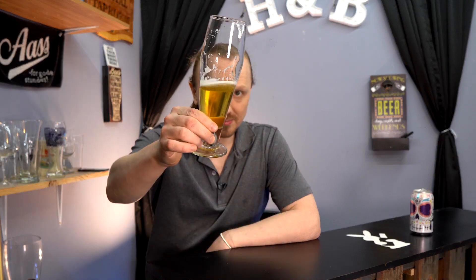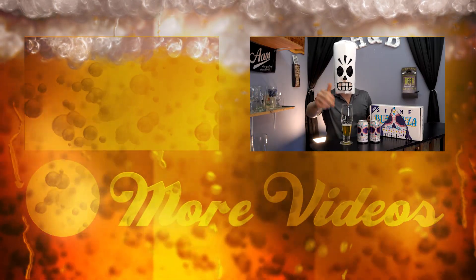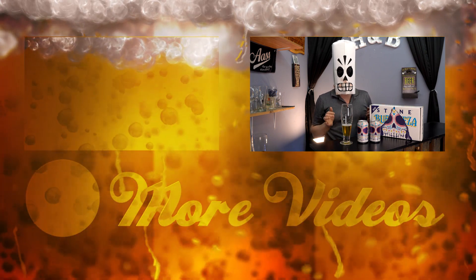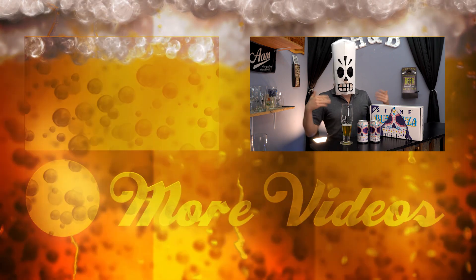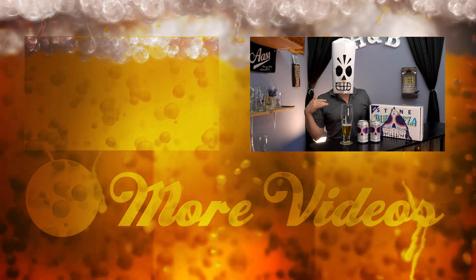Give it a shot. Cheers, guys. Hey guys, thanks for watching this video. Hit like and subscribe. Check out my social media stuff — the links will be at the very bottom of the description. While you're down there, go ahead and leave a comment or two. Have you had this beer? Did you like this video? What do you think of Stone? What do you like or dislike about Mexican lagers? I'll see you in the next one.